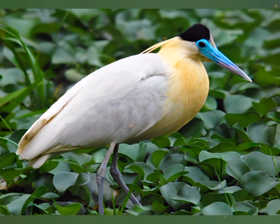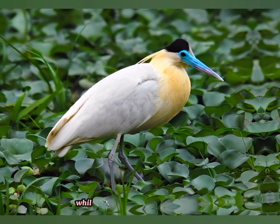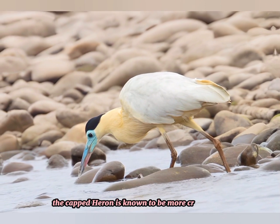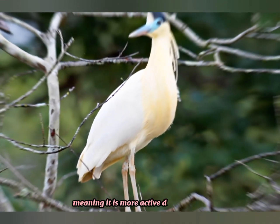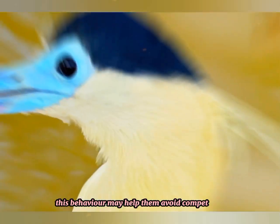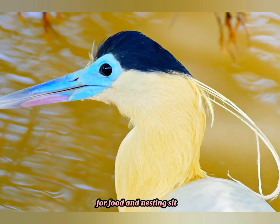Here are a few more interesting facts about the capped heron. While most heron species are diurnal — active during the day — the capped heron is known to be more crepuscular and nocturnal, meaning it is more active during dawn, dusk, and nighttime hours. This behavior may help them avoid competition with other diurnal heron species for food and nesting sites.